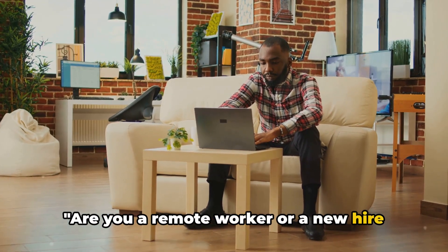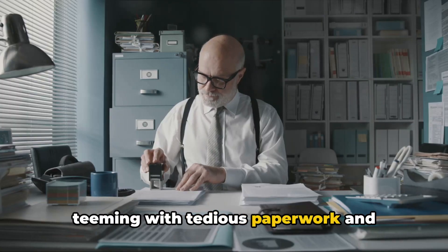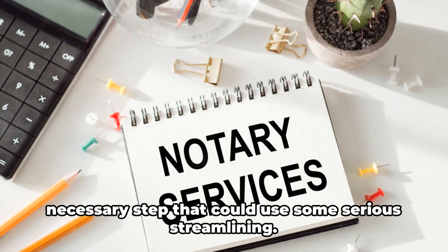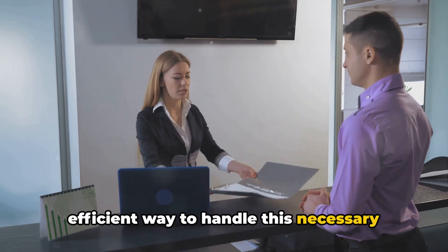Are you a remote worker or a new hire needing I-9 verification? The traditional process can be quite a hurdle, often teeming with tedious paperwork and time-consuming steps. It's a common challenge we all face — a necessary step that could use some serious streamlining. But what if there was a better, more efficient way to handle this necessary step?